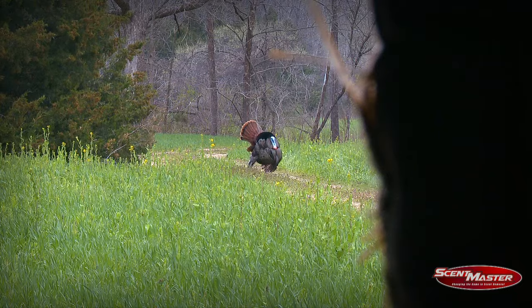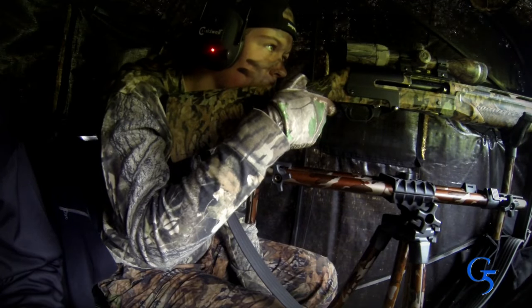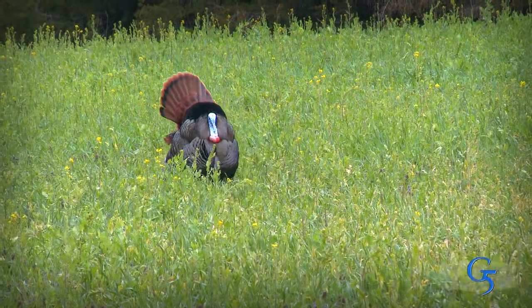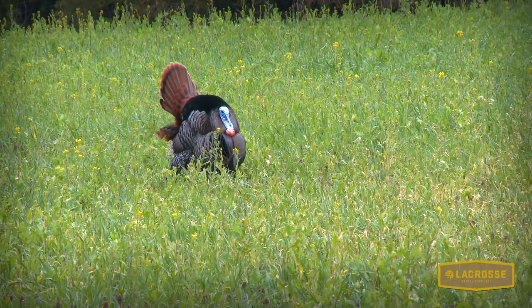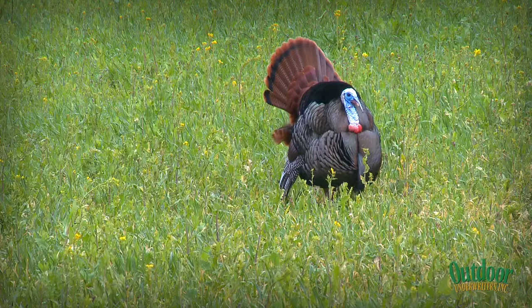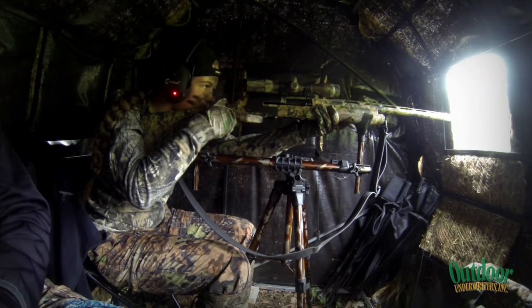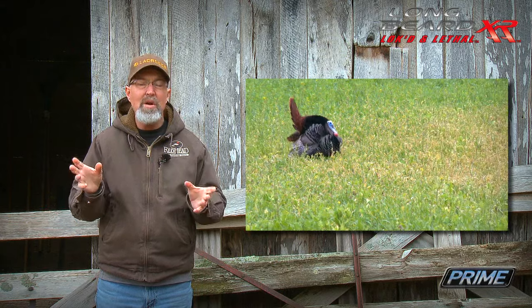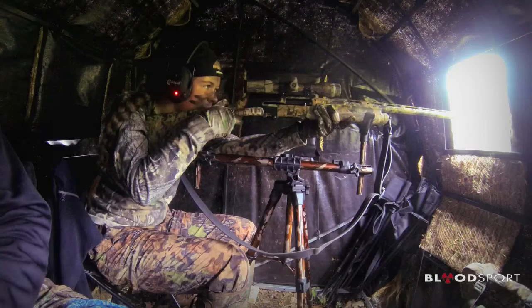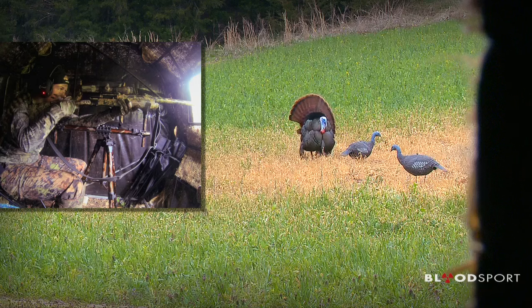I scratched off a couple more calls and the tom started strutting our way, still out of view of Raleigh. Then it became obvious he saw the decoys and started strutting right towards those redhead hens. We had recently patterned my shotgun with Winchester's new Lonebeard XR shells and I knew they were tight even out to 40 yards. Based on that, I'd set our decoys at 35 and 40 yards to give Raleigh the advantage of a slightly larger pattern.